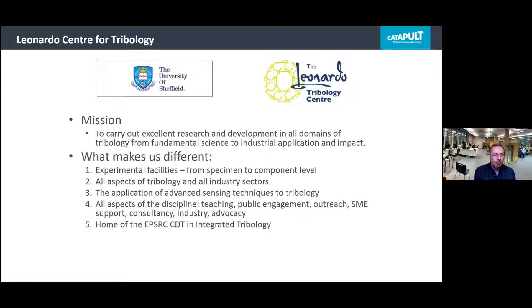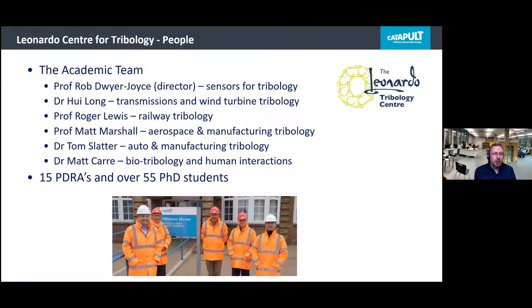We cover all aspects of the discipline including teaching, public engagement, outreach, and SME support. We're also the home of the EPSRC Centre for Doctoral Training in tribology, joined with the University of Leeds. The academic team in the Leonardo Centre consists of myself and Wee Long, who you're going to see today. We work on sensors — which applies across all industry areas — and Wee's expertise is in transmissions and wind turbine tribology. We also have colleagues in railway, aerospace, manufacturing, automotive, and biomedical areas. We have 15 PDRAs and around 55 PhD students.